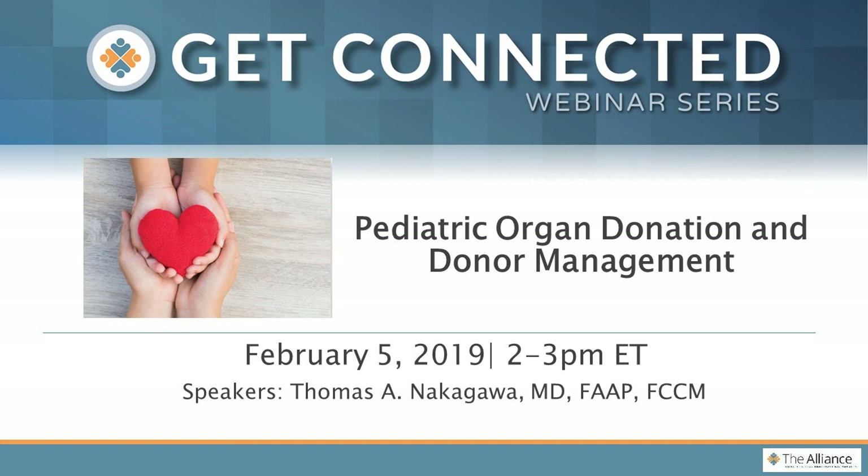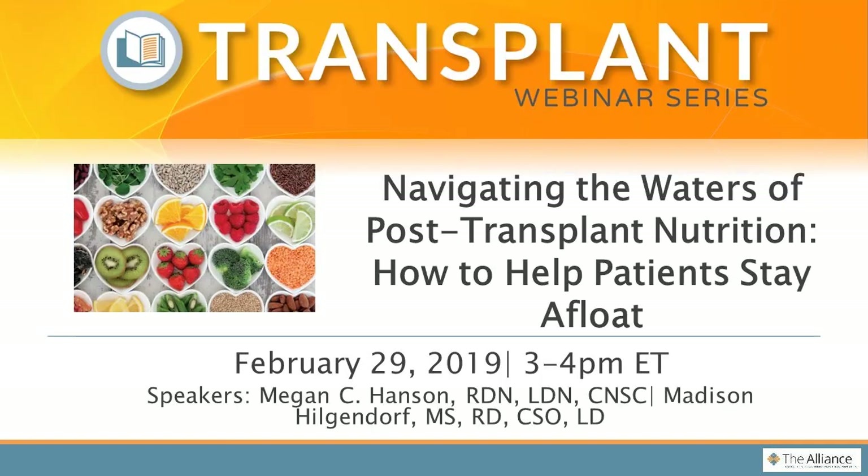Our registration is currently open for our next webinar entitled Pediatric Organ Donation and Donor Management, coming on February 5th at 2 p.m. Eastern. Registration is also open for our upcoming webinar entitled Navigating the Waters of Post-Transplant Nutrition: How to Help Patients Stay Afloat, coming on February 29th at 3 p.m. Eastern. You can register for all these webinars and more on our website at organdonationalliance.org.